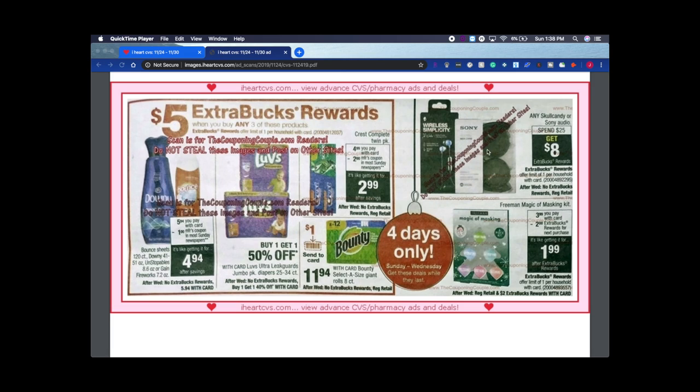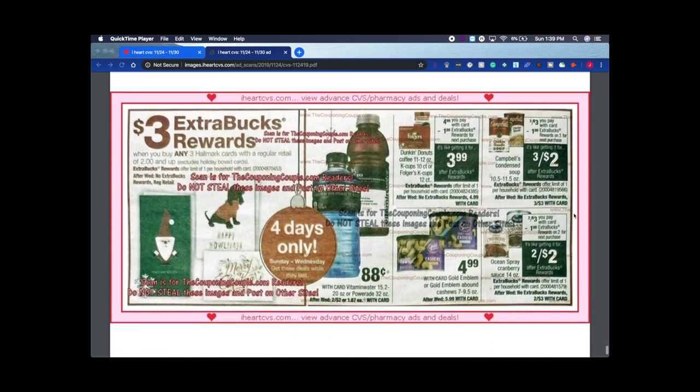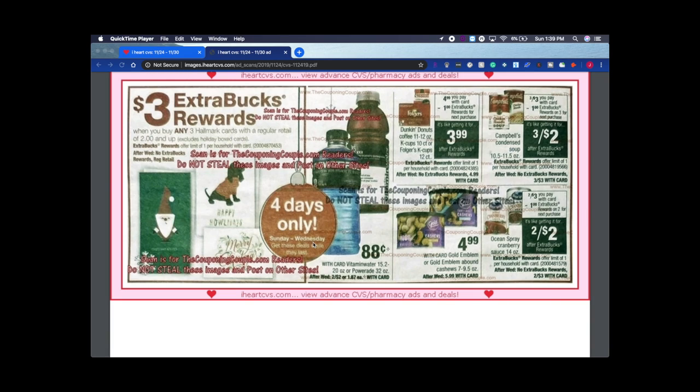I've never even seen Skullcandy audio in my store — not sure if they carry it. Freeman Magic Masking Kit — I've never heard of this either. It's $3.99 with a $2 ExtraBuck reward, so like $1.99. I'm going to look it up because I'm curious! Continuing to scroll — we're almost to the end. Also, a lot of these four-days-only deals end Wednesday because Black Friday deals kick in Thursday, so many of these won't be valid after Wednesday.